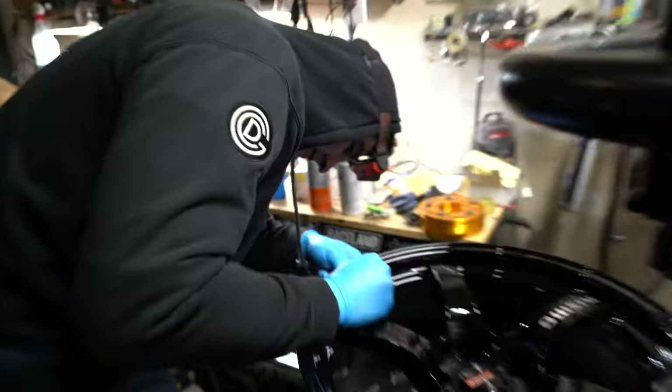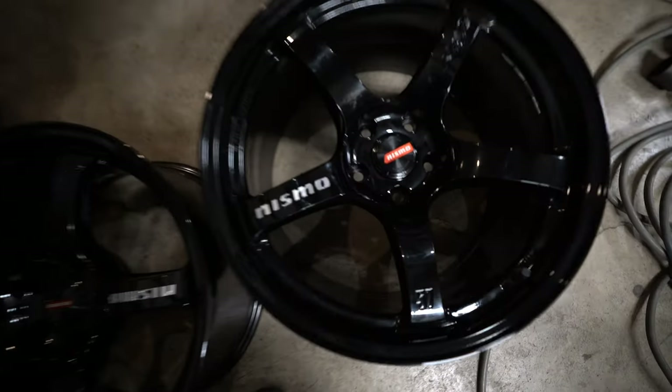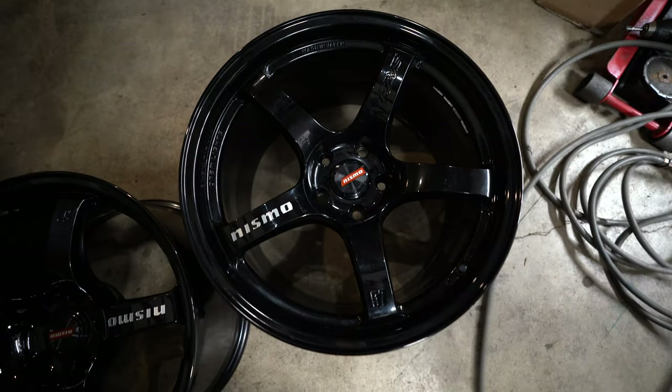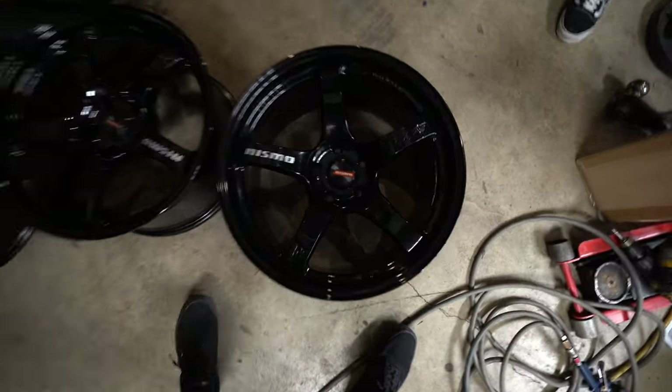He bought these wheels brand new for his JZX and they were a little too aggressive — they're 18 by 9.5, 10.5, plus 22. But the way he's running his angle kit — he's running Wisefab on his JZX — the fronts were just a little too aggressive, so he decided to sell them. Honestly, the only reason I'm buying these is because these are the Nismo 57CRs, like the Nismo edition. They look exactly like LM GT4s but they're not, and they're half the price — it's freaking clutch.